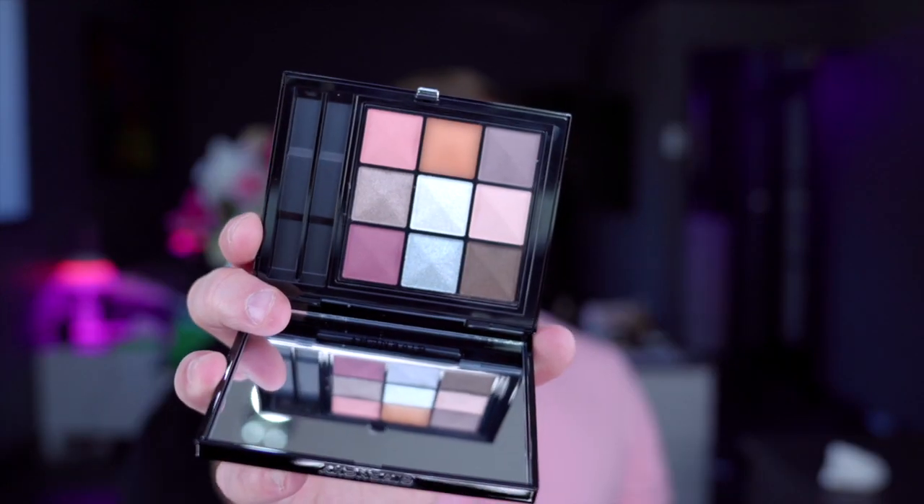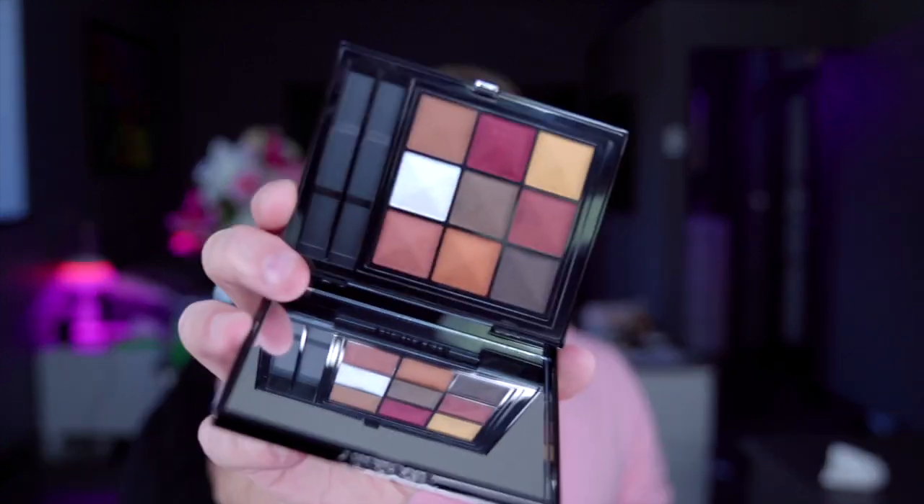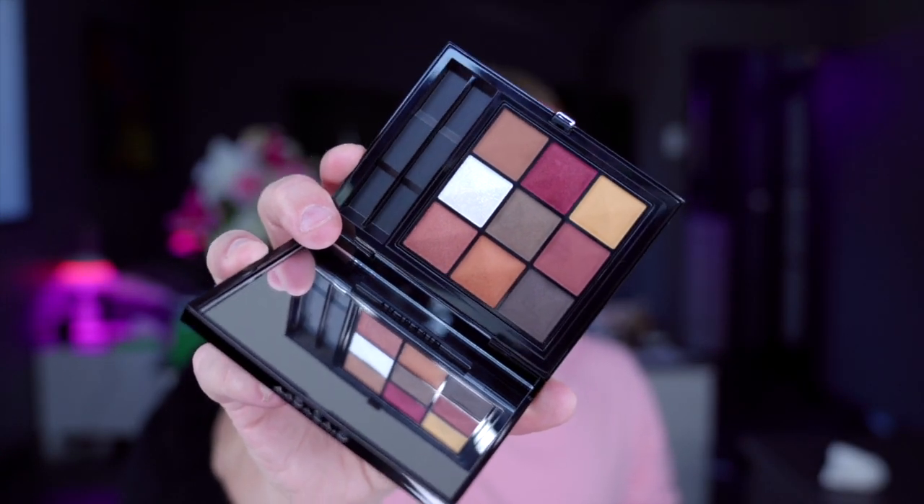So, Givenchy. Let's talk some Givenchy products. Look at this eyeshadow palette — it is fantastic, such a pretty eyeshadow palette, so lovely. There's another one here — this is one of my favorite colors, I got two of these just in case. Look at that, absolutely beautiful. I ordered those from Beautylish, but you can get them here in the UK. I like Beautylish.